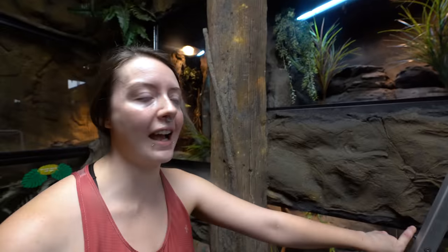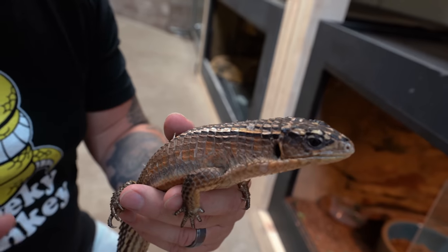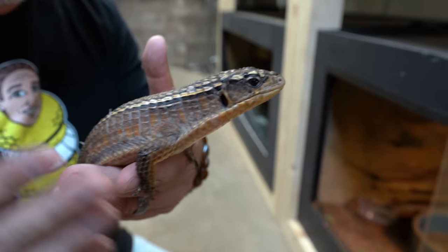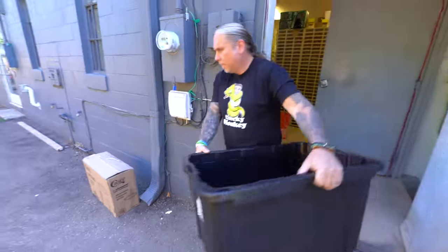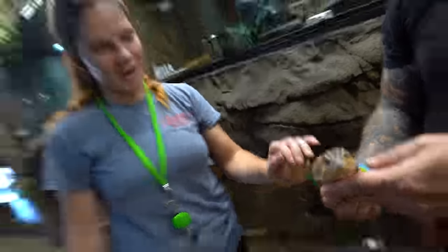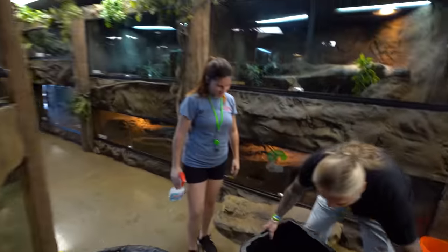We'll let the silicone in here dry and set, and then we'll get these guys in. It's so awesome that finally, after all this time, we're going to be bringing the Sudan plated lizards over to the Reptarium. Look at how cool these animals are - they're going to love their new environment. These are Sudan plated lizards - super cool. They're wild, little dinosaurs, kind of looks like alligator skin. You guys will have fun with them.